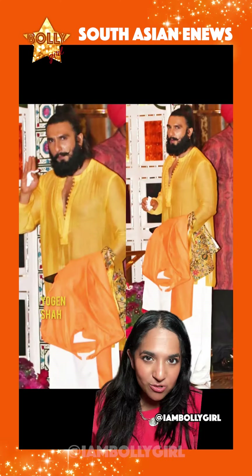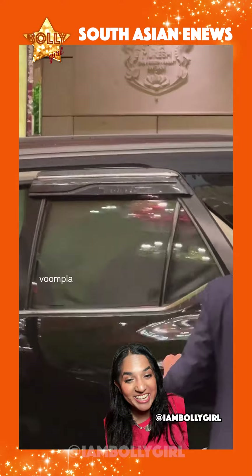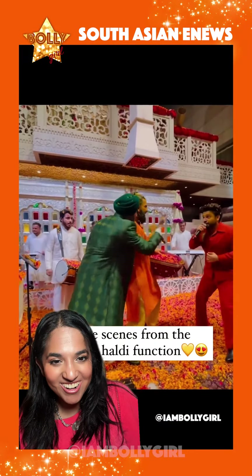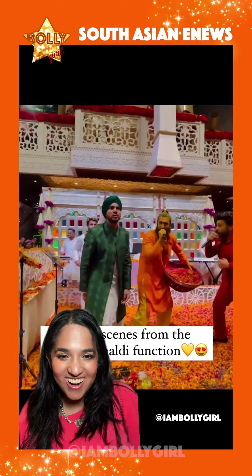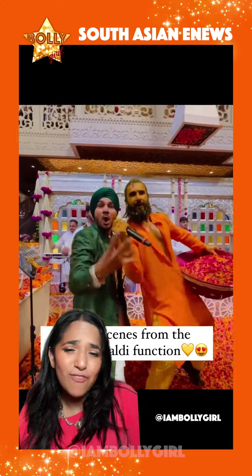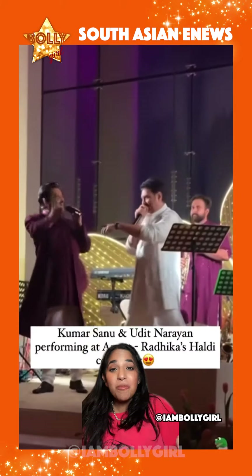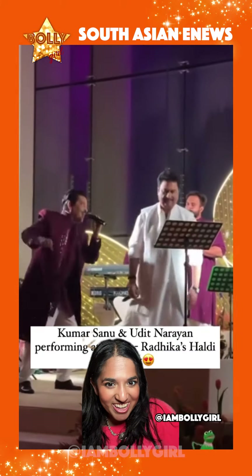Here's a video of Ranveer leaving the event — as you can see he's covered in haldi. And here's a shot of Ranveer singing at the event. Khamar Saman and Udit Narayan also sang at the event.